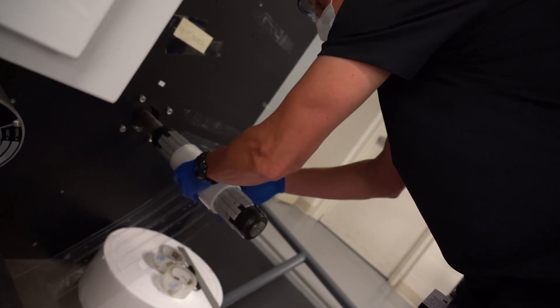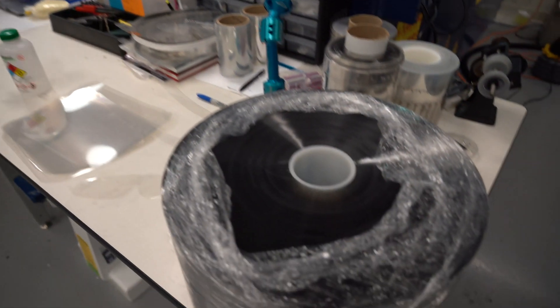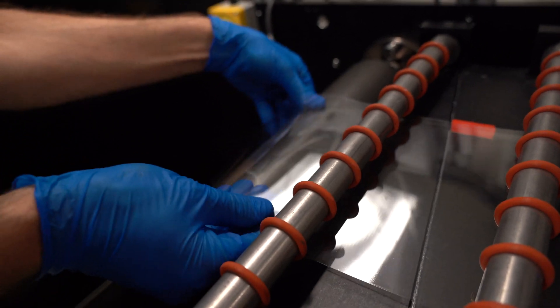We're grateful to 3M. It was an amazing gift. We were scrambling to get materials and you came just in time. We really appreciate it.